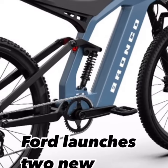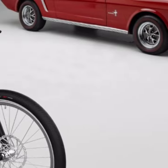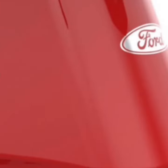Today we're checking out Ford's latest venture into the e-bike sector with their eye-catching Ford Bronco and Mustang e-bikes. Starting with the Ford Bronco e-bike, it mirrors the rugged all-terrain capability of its automotive namesake.